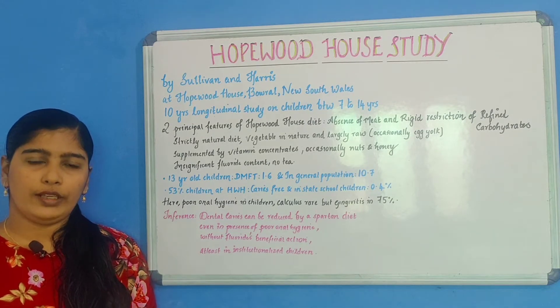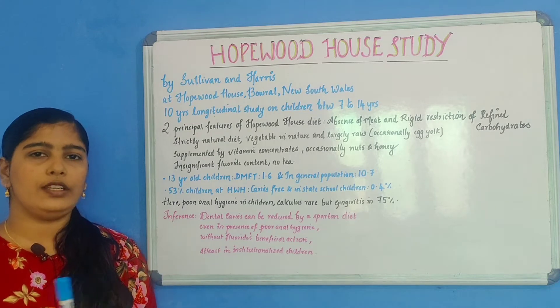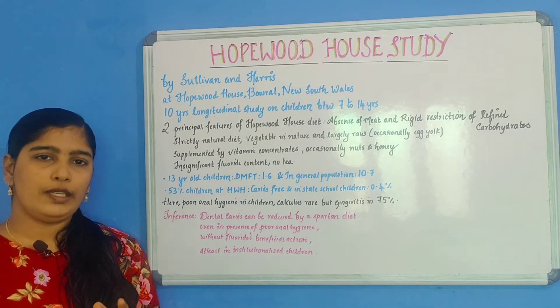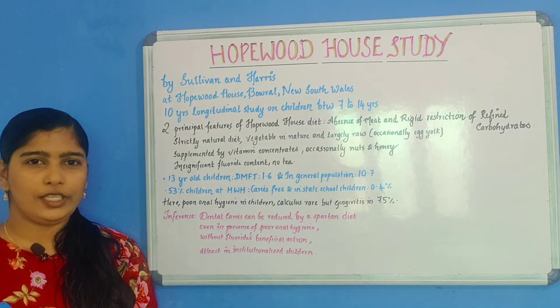Before moving on to the topic, let me inform you that there is a Telegram group link which has been given in the description box. It deals with public health industry discussions and MCQ sessions daily, so people who are interested, please join.